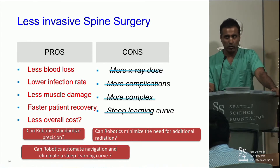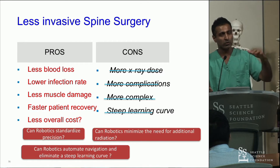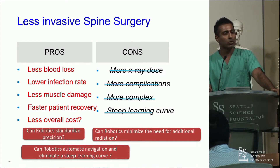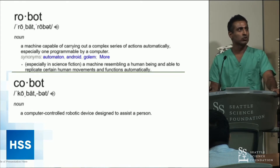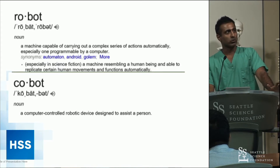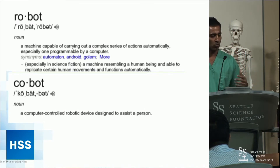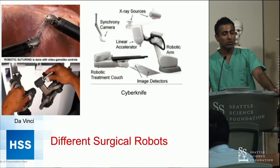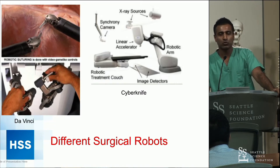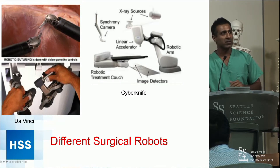Kern published a nice paper on learning curve, and we've looked at learning curves specifically with regard to radiation dosage. Changing that learning curve for the better — making it less steep — can be very important. We have to realize the difference between a true robot doing surgery versus what we would call a cobot — a computer-controlled robotic device designed to assist a surgeon. Currently what we have available is more cobot than robot. True surgical robots include the DaVinci, the CyberKnife, and robotic suturing devices.